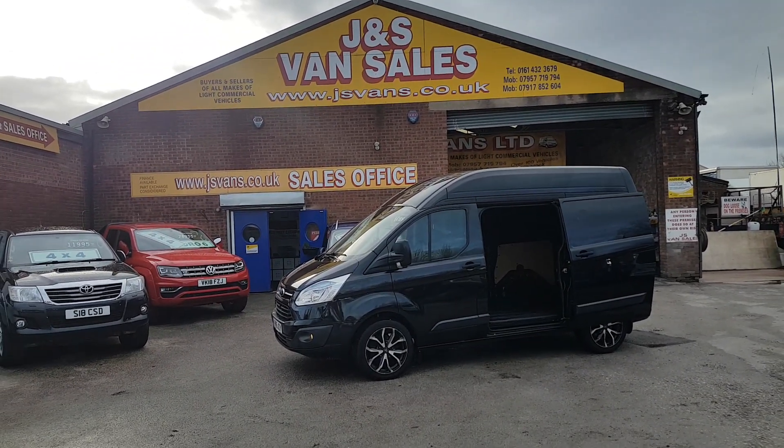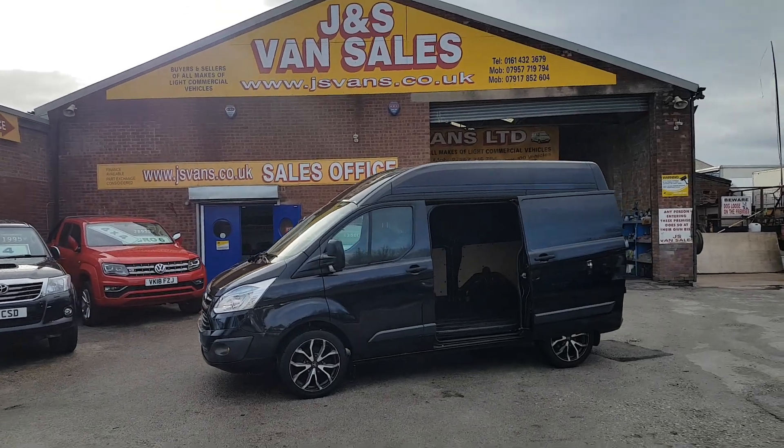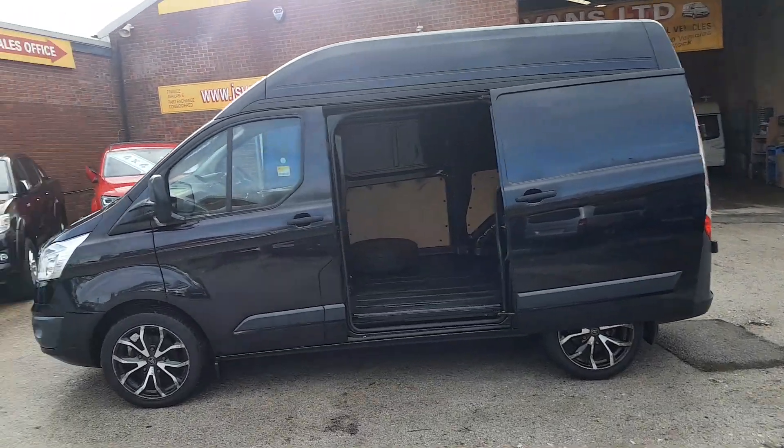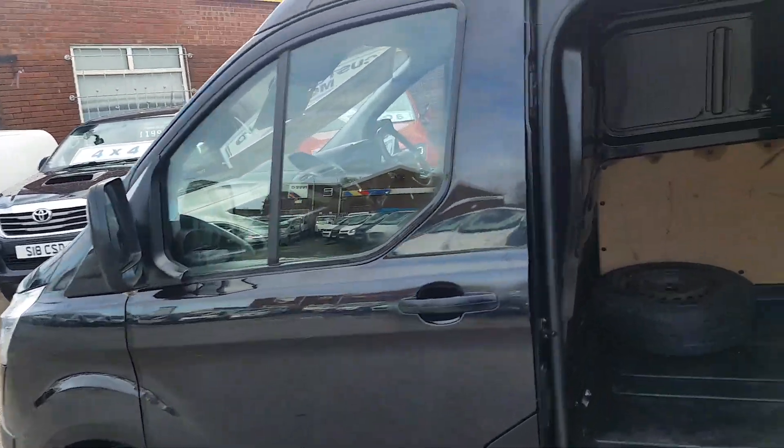Give you a walk around the van. Comes with a free JS Vans warranty offer. It's the Trend also. It's got the Fox alloys there — there are a few scratches on the alloys.